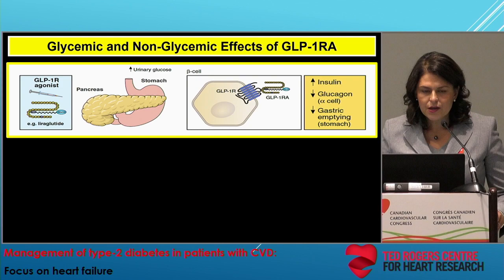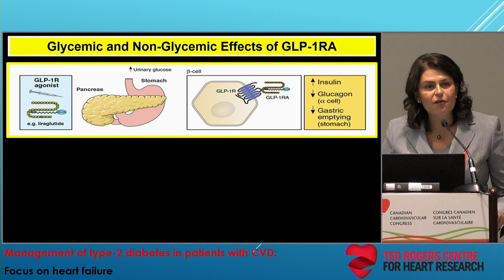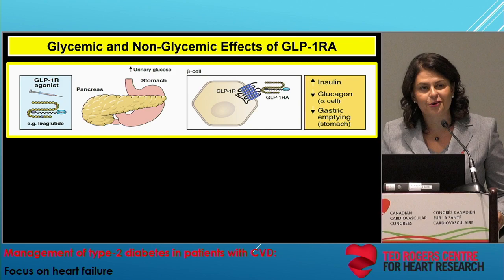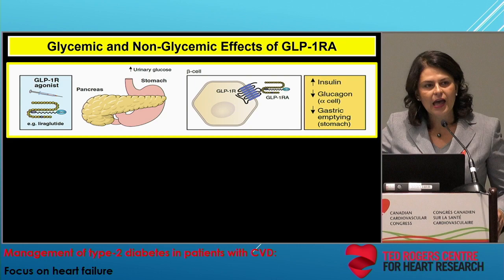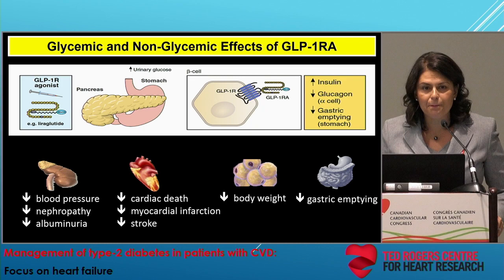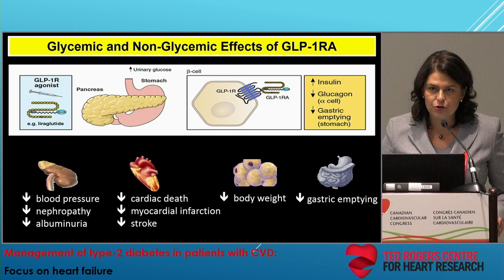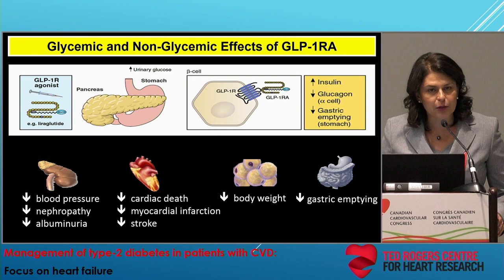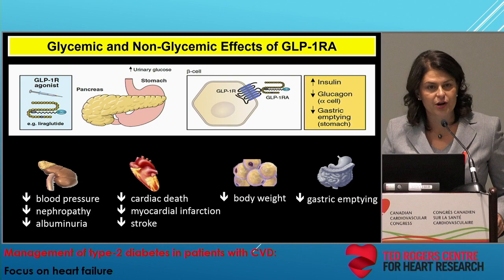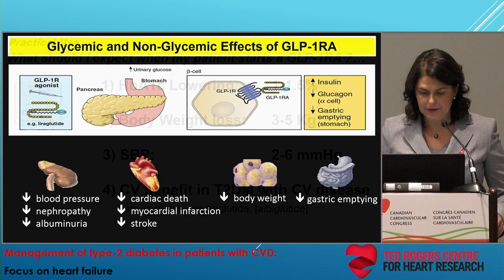GLP-1 receptor agonists have robust glycemic lowering properties. They activate GLP-1 receptors at the level of the pancreas, causing an increase in insulin and a decrease in glucagon, and there's also a slowing of gastric emptying with favorable effects on blood sugar. Above and beyond glycemic lowering, GLP-1 receptor agonists have ancillary effects in the kidney to affect blood pressure, in the heart and vessels for protection, in the brain to cause an anti-appetite effect, and after chronic use, a reduction in body weight.